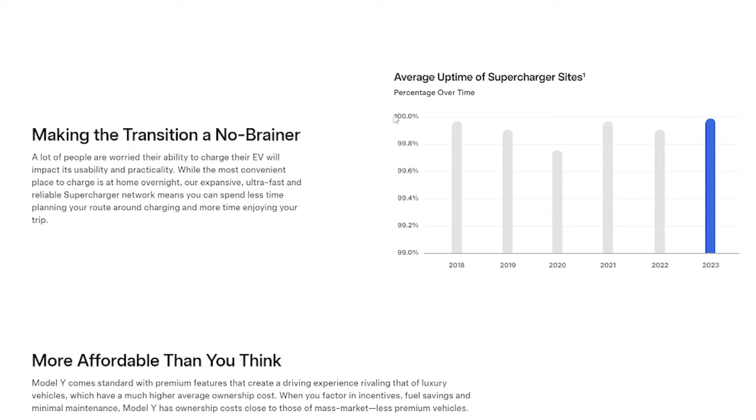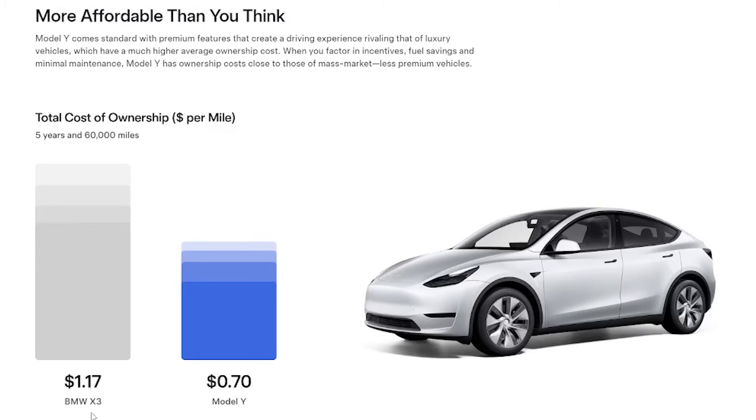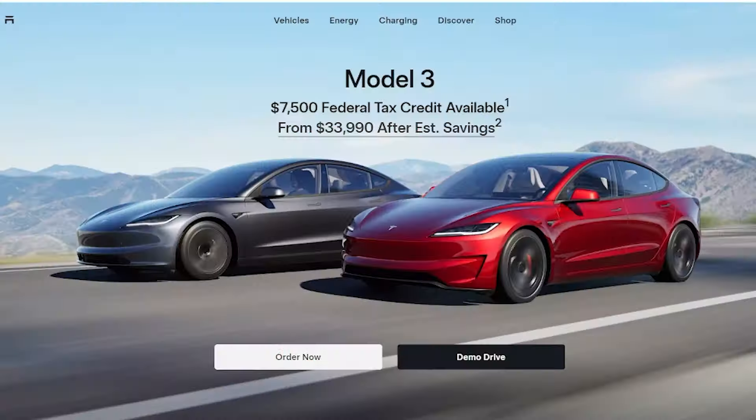It says here: average uptime of supercharger sites in 2023 — 100%. And then it says more affordable than you think — the Model Y comes standard with premium features creating a driving experience rivaling luxury vehicles. When you factor in incentives, fuel savings, and minimal maintenance, Model Y has ownership costs close to those of mass-market less-premium vehicles. The total cost of ownership over five years and 60,000 miles: the BMW X3 costs $1.17 per mile and the Model Y only costs $0.70 per mile.